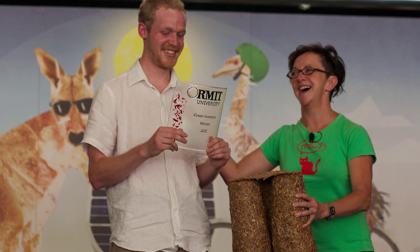I really enjoyed last year's event. We were part of the ABC's New Inventors Program, hosted, and we all got really great feedback from a panel of industry experts.